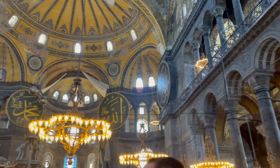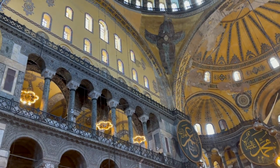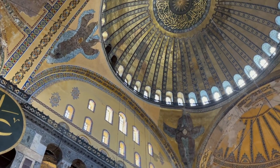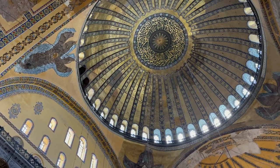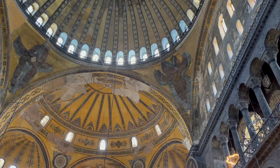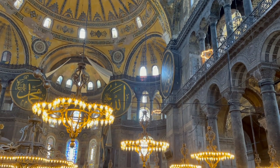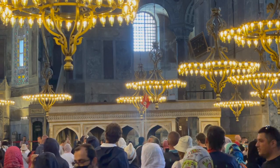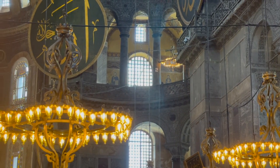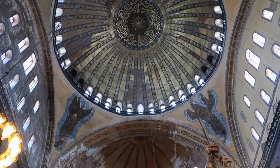Mosques have big calligraphy depicting the name of God, whereas churches have figures and paintings. So when this church was converted into a mosque, the Sultan ordered to whitewash the Christian paintings — and these paintings have recently been discovered. One more interesting fact: when this place was a church, the praying point pointed towards Jerusalem in Israel, however the focal point of the mosque was then changed to point towards Mecca in Saudi Arabia. That's quite an interesting fact.